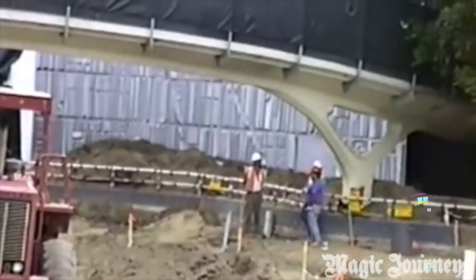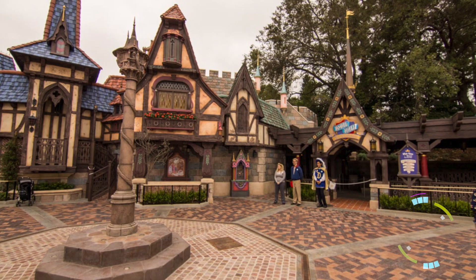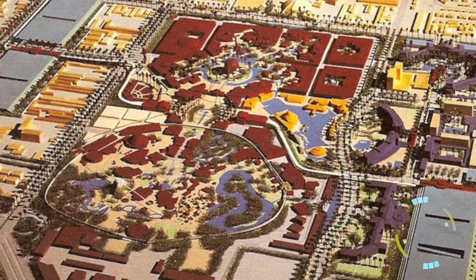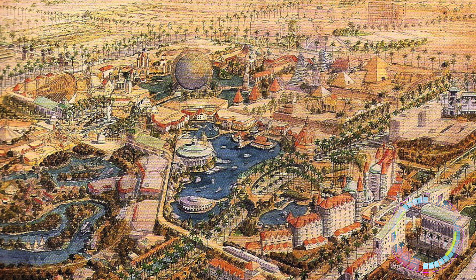He also worked on the redesign of Tomorrowland, the castle walkthrough, Finding Nemo Submarines, the 3D update of Star Tours, and the newest Fantasyland Fair. Oh, and he concepted Westcot, Anaheim's original second gate for Disneyland Resort, which then became Disney's California Adventure.